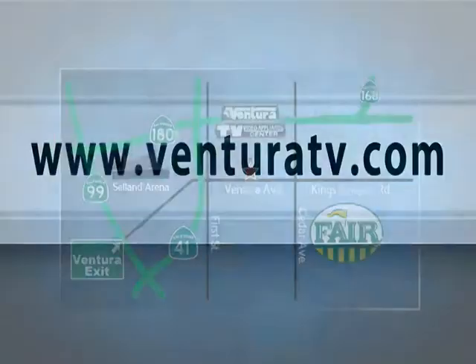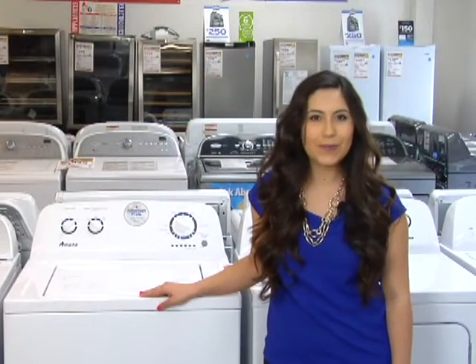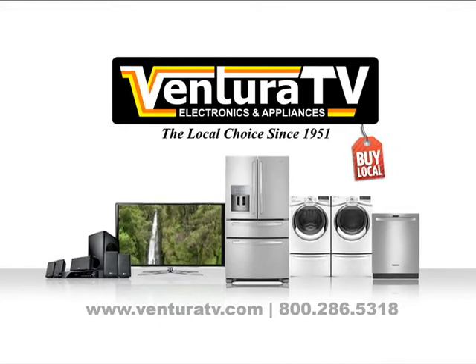Make sure you visit us online at VenturaTV.com or you can stop by our one and only location on Ventura between 1st and Cedar for your weekly special. Since 1951, Ventura TV Appliance Center — we're working hard to be your place.